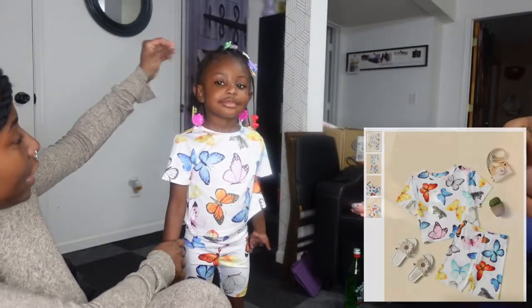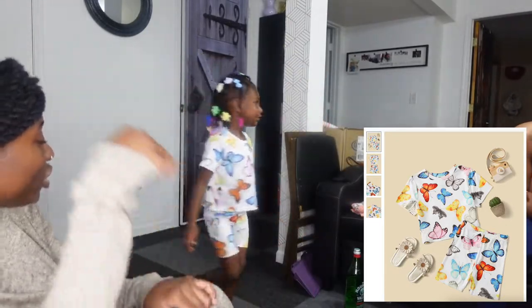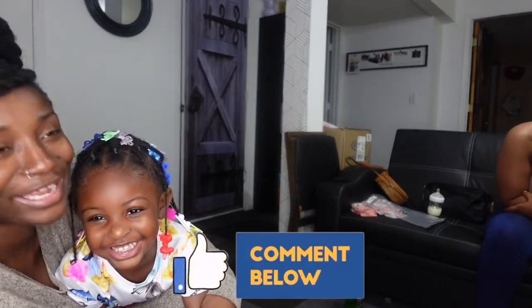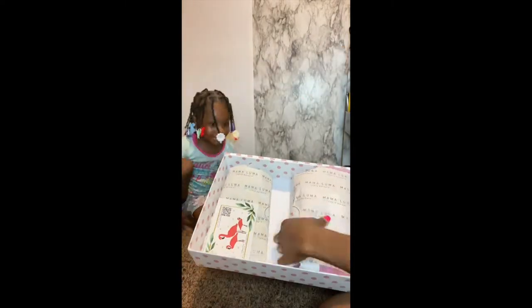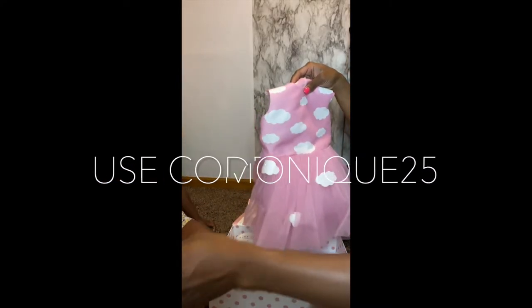Here's the last outfit — another butterfly two-piece, colorful with butterflies. She likes it! That's the end of the video — like, comment, and subscribe! Also, make sure you check out Mama Luma — their link will be in the description box. They're a kids' clothing store with beautiful dresses. They sent Alicia a beautiful pink dress with clouds and a matching headband. Use my code MONIQUE25 to get 25% off your order!